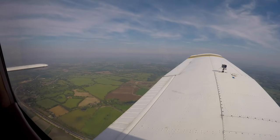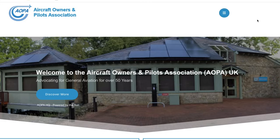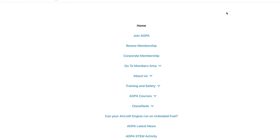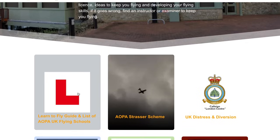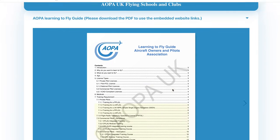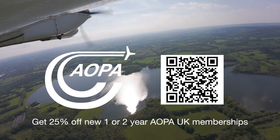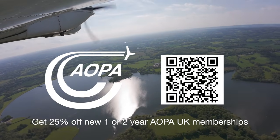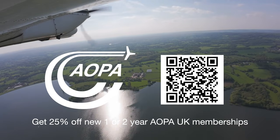If you've already decided to learn to fly and you're looking for a flying school, a good place to start is the AOPA UK website. Go to the training and safety section, where there's an excellent learning to fly guide and a list of approved and declared flying schools and clubs. As a student pilot you can get free AOPA UK membership, and if you're a qualified pilot, use my special discount link to get 25% off a new one- or two-year membership. AOPA UK — securing our freedom to fly.